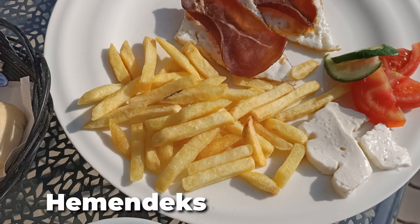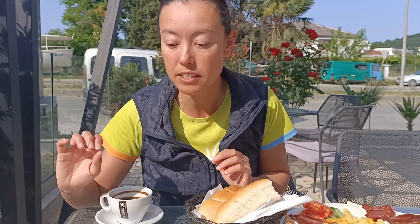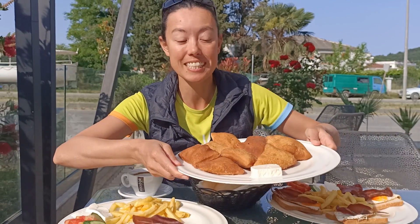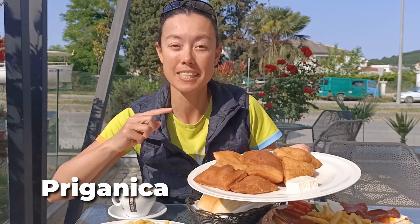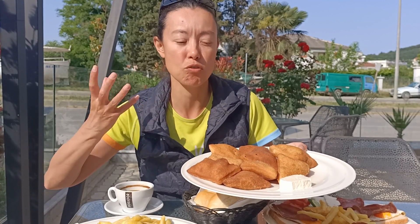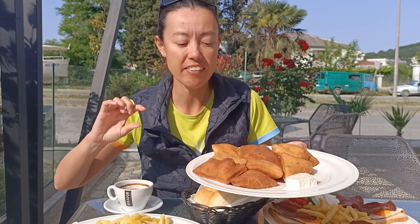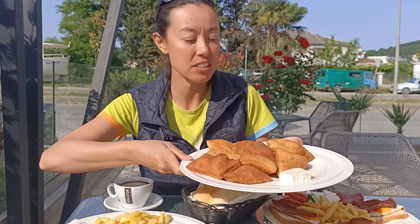The dishes we have here today: this is a Hemadak, a traditional Montenegrin dish. It's got egg, prosciutto, potatoes done fry-style, cheese, tomato, and cucumber. And then this is prikonetsa — one of the must-have breakfast items in Montenegro. It's basically like donuts or fritters, and we've got a little bit of cheese in here. Really light and airy, very crispy on the outside.